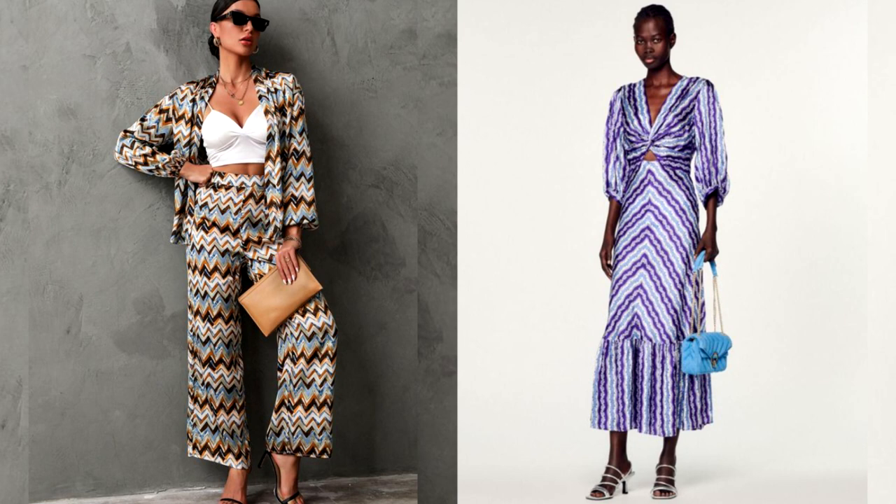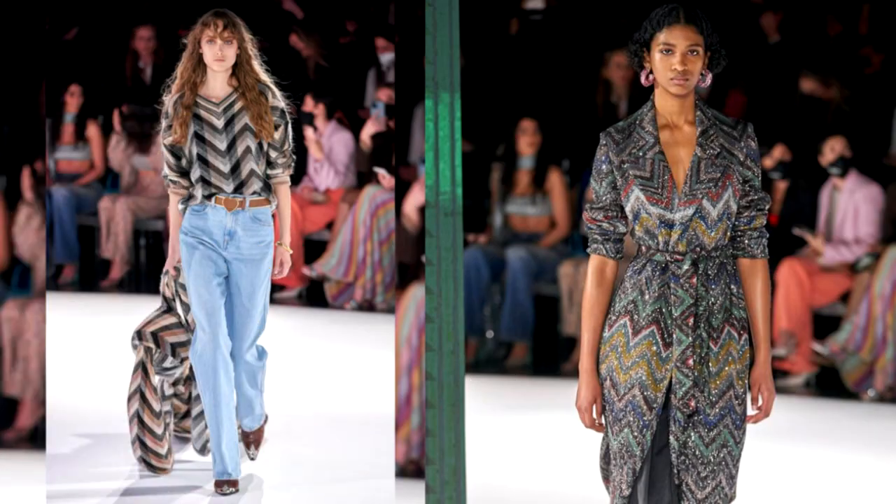Chevron pattern certainly looks more interesting than regular stripes, so it is worth taking a closer look at it when choosing clothes for your wardrobe. By the way, this print is a chic way to make your figure perfect. The pattern, consisting of narrow broken stripes, adds fragility to the image.